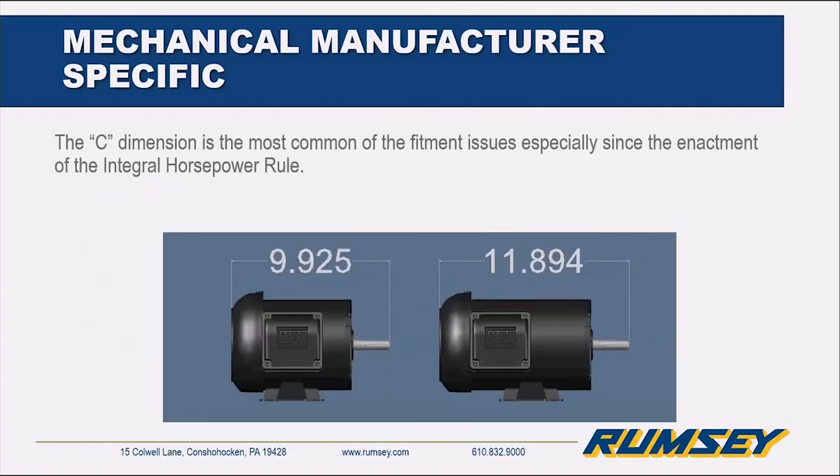On the C dimension: this is the same size motor from the same manufacturer, but they have different tolerances showing the minimum and maximum C dimension within that frame size. You may not think two inches is a lot, but when you get to something where the motor is kind of shoehorned into a machine application, you may not be able to get that 11-inch motor in where you now have an almost 12-inch motor. It's just not going to fit.